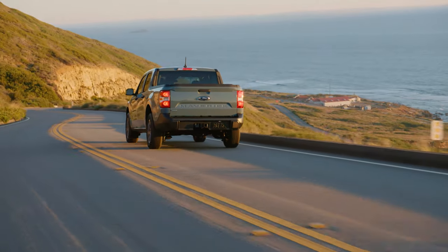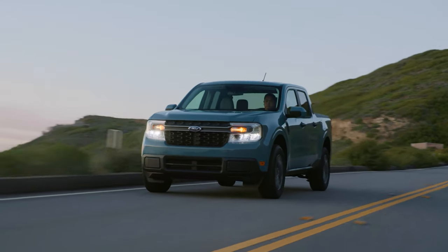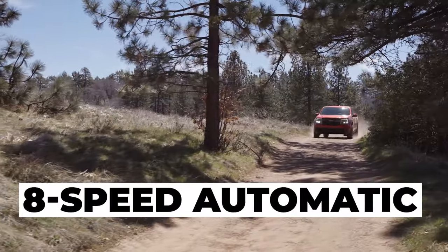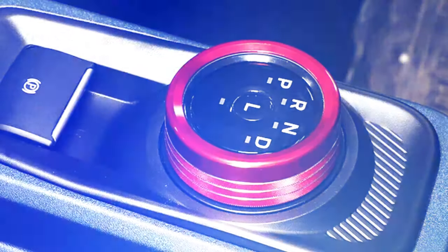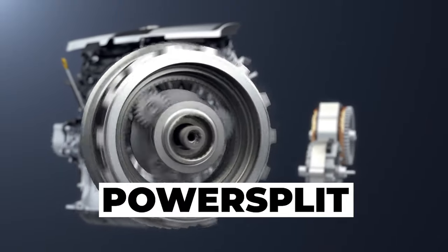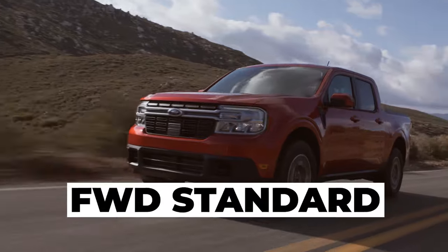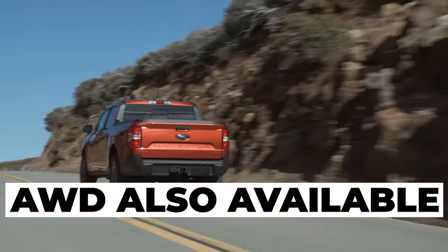The EcoBoost engine can be had with either front or all-wheel drive and is equipped with Ford's 8-speed automatic transmission that comes with a stylish rotary gear shift dial. Opt for the hybrid and you'll get the power-split electronic continuously variable transmission. The 2024 Ford Maverick hybrid comes in a front-wheel drive configuration as standard but can be had with all-wheel drive if needed.